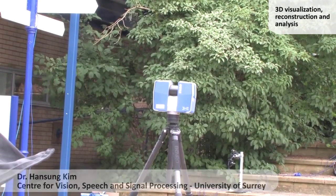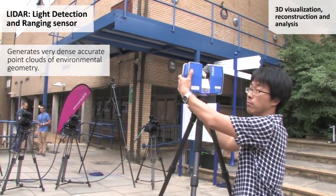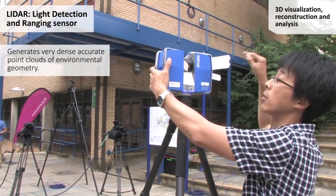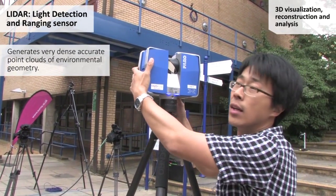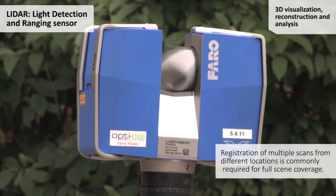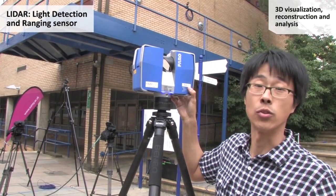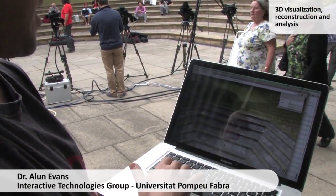I'm now setting parameters for a LiDAR scanner. This is a laser scan to get very accurate 3D geometry of the creature side. It rotates automatically and shoots laser beams to get the accurate distance from the sensor, and then captures some photos to get colours, and finally records the 3D geometry of the scene automatically.